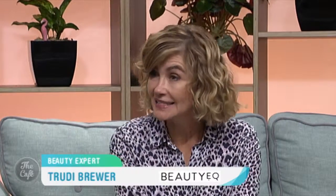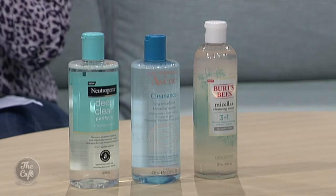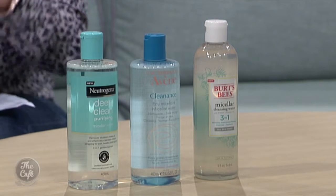So what exactly is micellar water? It's super clever. It's a cleanser, and a lot of people think it's a freshener or a toner, it's not. It's a cleanser that works with little magnetic oil infusions with surfactants that actually work like magnets, so they attract dirt to themselves and pull it away from the skin, which is why it's so gentle.